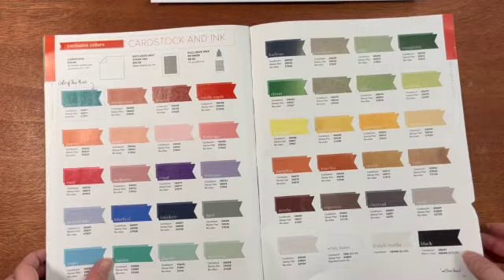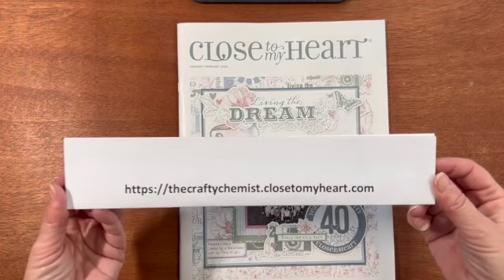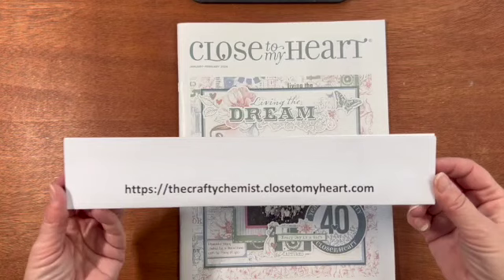I hope you enjoyed the walkthrough of this catalog. If you like anything, go to my website at thecraftychemist.closetomyheart.com. I do Facebook Lives every Sunday at 4 p.m. on my Facebook business page, Crafty Chemist Designs. I also have a Facebook group called The Crafty Chemist Presents CTMH where you can post your artwork and ask questions. I have an Instagram and TikTok at Crafty Chemist Designs, and a blog at periodicallycrafty.blogspot.com where I have directions for my projects and highlight each collection in the catalog. Thanks for watching.